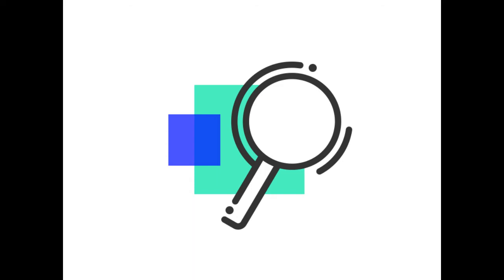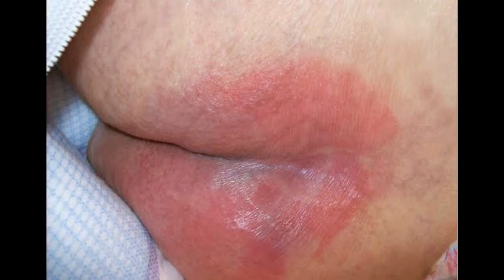Welcome to our channel Examine the BDS. I am Dr. Dinesh. Today we are going to see about decubitus ulcer. It is also called as bedsore or pressure sore.